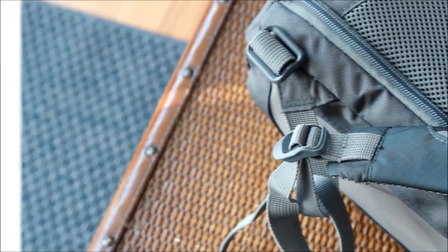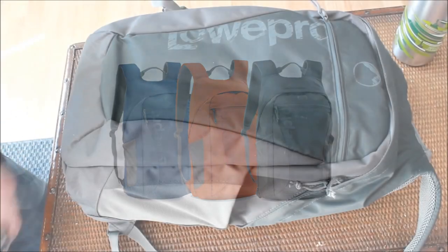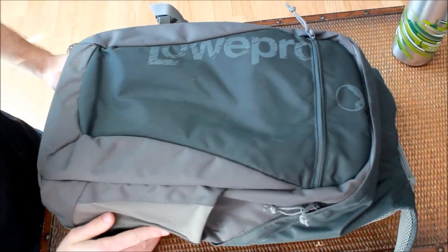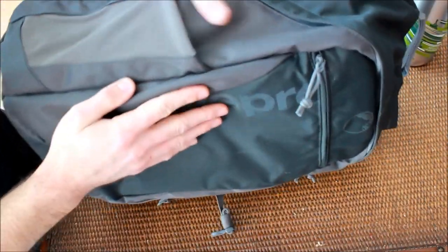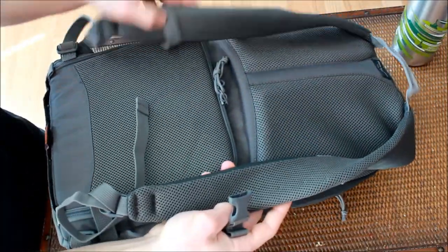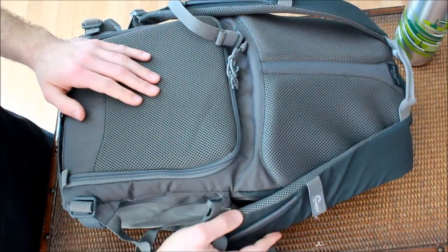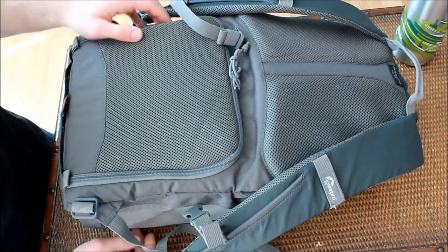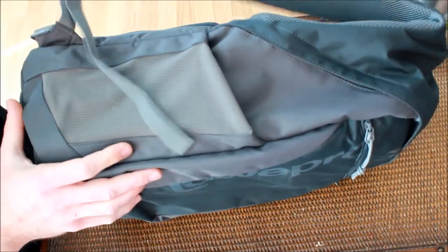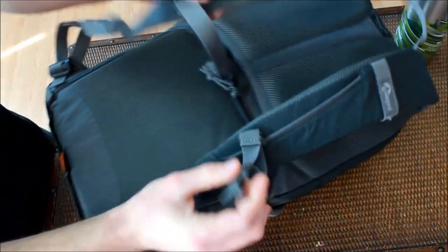Now this bag is available in two other colors, which Lowepro calls Pepper Red and Galaxy Blue, both of which are a lot more vibrant than this charcoal color and are sure to get you noticed. Another thing that's immediately apparent upon handling the bag is the quality of the materials. The Photo Hatchback is mainly made up of ballistic nylon, like most technical bags these days. The shoulder harness and back of the bag are covered in a heavily ventilated mesh that has a reasonable amount of cushion, but probably not enough to keep you comfortable on a long hike with heavier gear. The plastic buckles are beefy enough to stand up to normal wear and tear and do a good job of keeping the straps at the desired length.